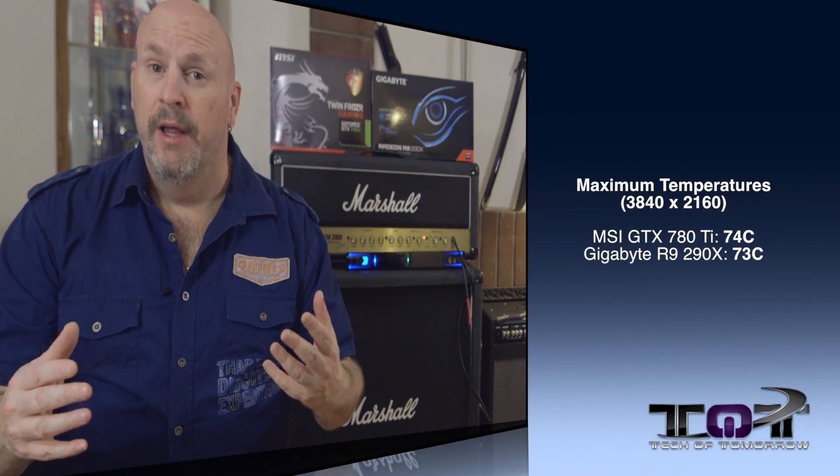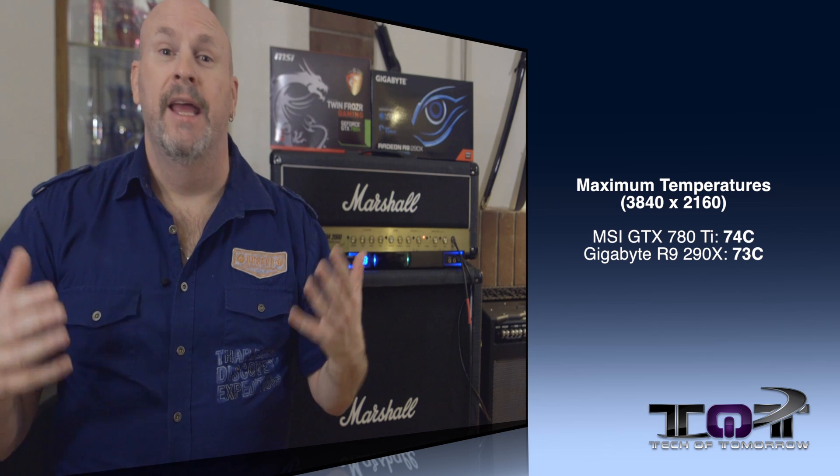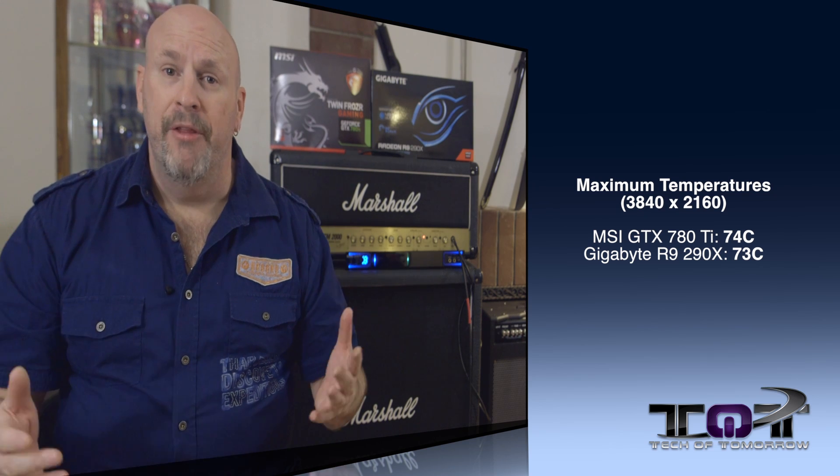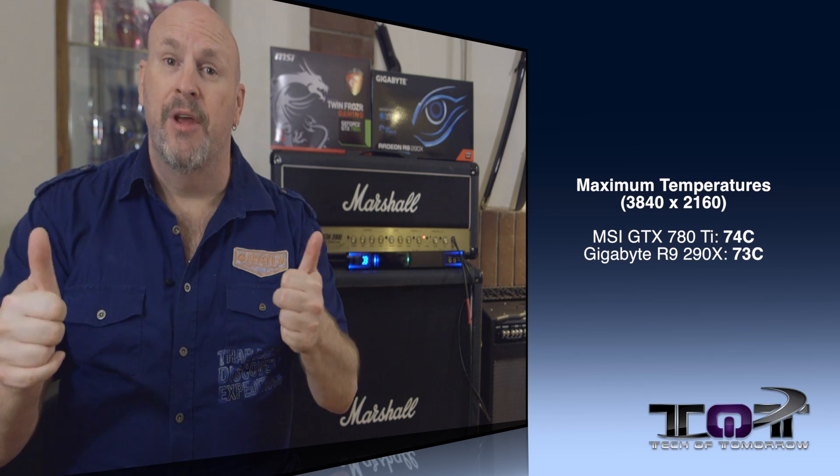Now let's talk temperatures — a very important factor. Unless you're living in the Arctic, you want your card to run cool. Aftermarket cooling is paying off a lot more for the R9 290X than the 780 Ti. With these two cards, the NVIDIA card runs at 74°C and the AMD card at 73°C. So AMD takes the lead in thermals — a real thumbs up for the Windforce cooling, given that the R9 290X was known as a hot card.